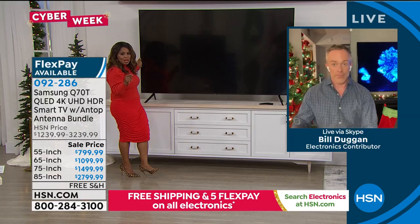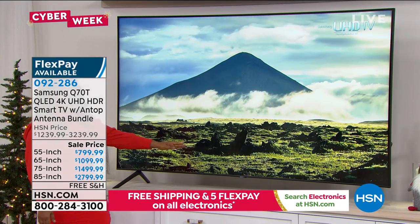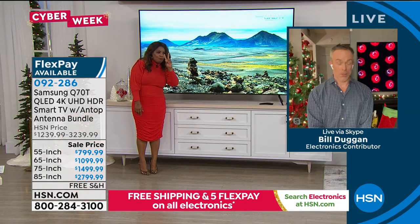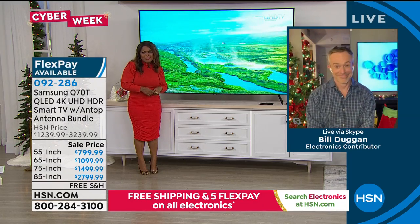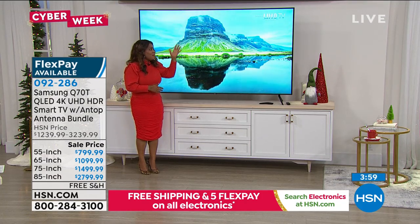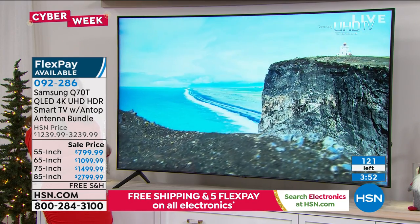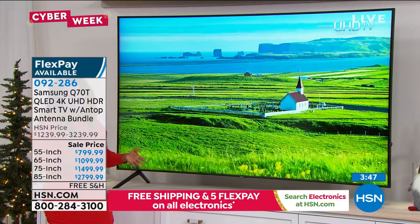I want to give everybody an update — our 85-inch is almost completely sold out. Do you know how many are remaining in this size? Two. It has been the number one most purchased. Spoil yourself — I don't blame you. It's extraordinary, it's so beautiful for you and your family, and it's worth it because you'll have this at least for the next 10 years.